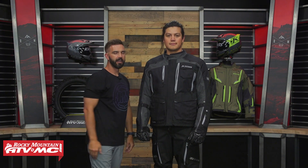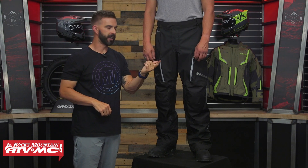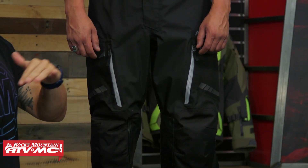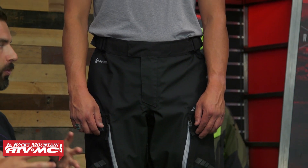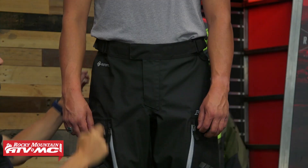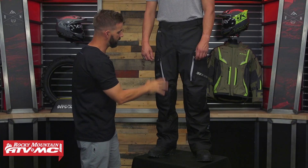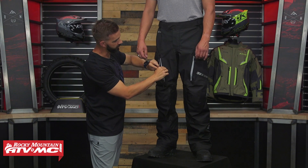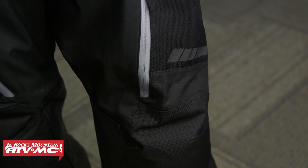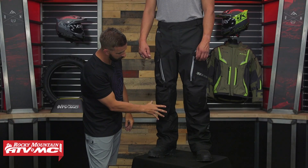Now let's talk about the pant. The pant has the same construction as the jacket — D3O armor in the knees and adjustable hip armor. The fit is designed to be a little roomier, just like the jacket. At the waist there's a zipper crotch and two snaps to close it, plus plenty of waistband adjustability. The thighs have two big vents on each side, large cargo pockets with 630D ripstop fabric and a pop of reflectivity. Over the knee there's more ripstop for added abrasion resistance, and there's a jacket-to-pant zipper combo on the back.